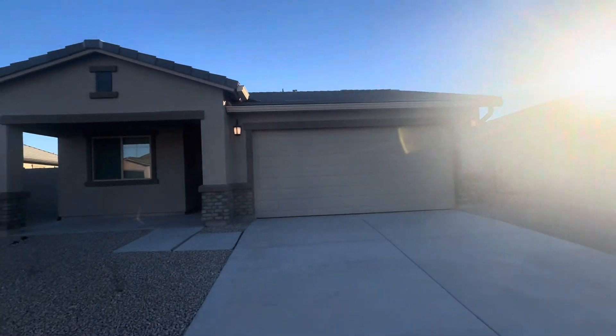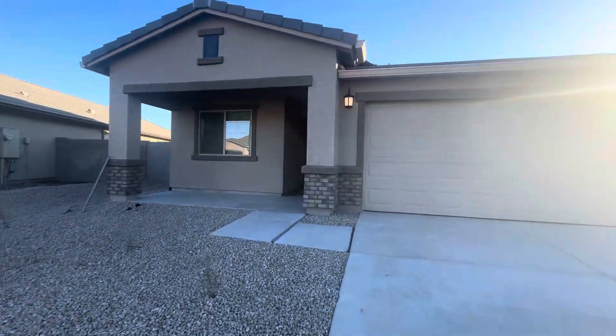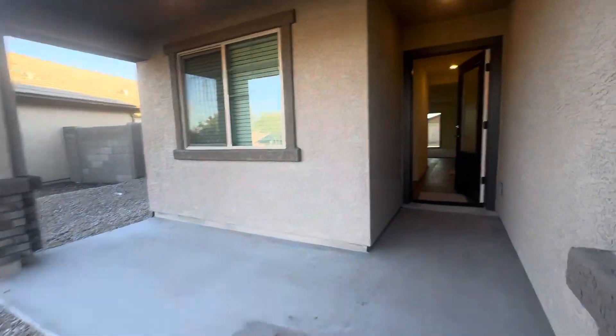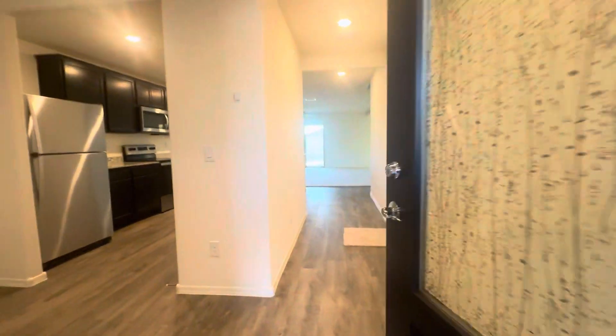Close out sale at Terra Vista, Buckeye. Absolutely the last home that this builder has to sell. New construction.